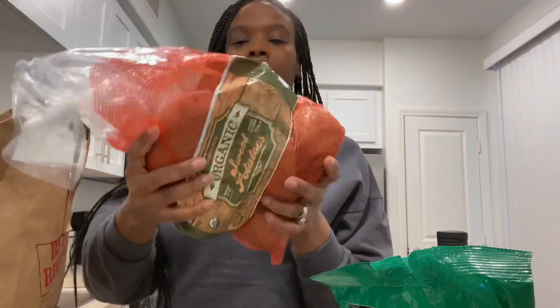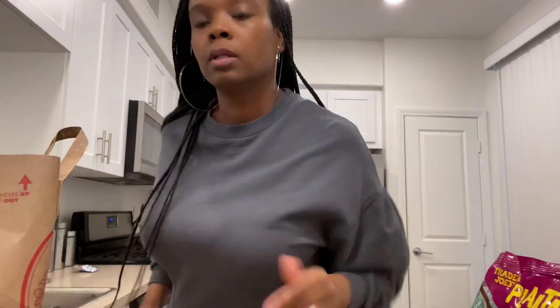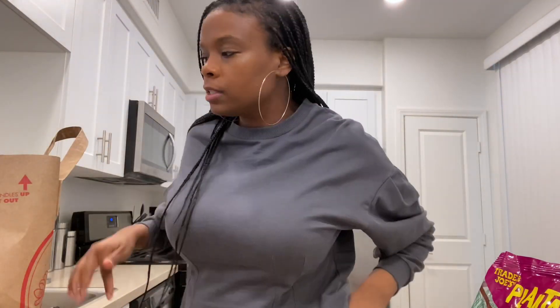I got limes — that's for the tequila, no I'm just playing. I got sweet potatoes because we'll be eating a lot of those, and garlic. Now as far as the fruits and veggies, I got broccoli — I got two bags.